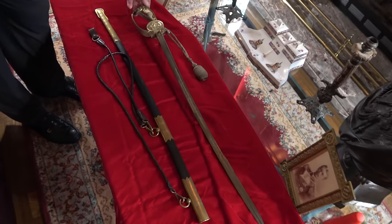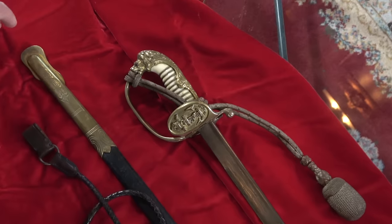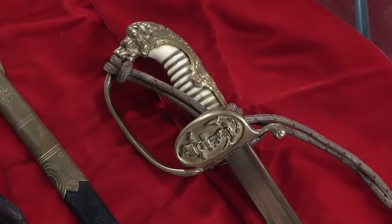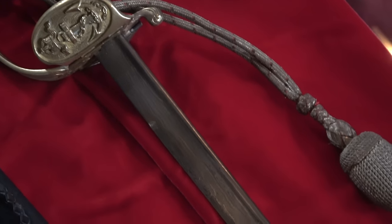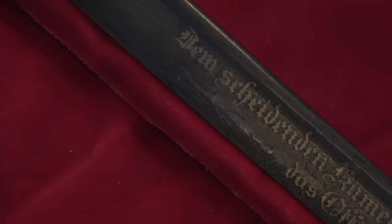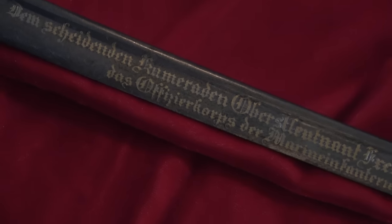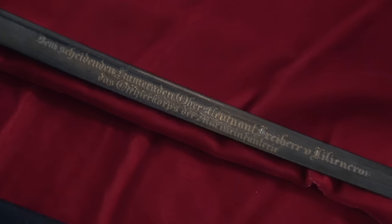This next sword is one of the swords I have in my naval collection. I have a number of really nice naval swords, but I particularly like this one. It's a standard naval sword on the hilt, having the folding clamshell and ivory grip. The original port-a-pee is still with it. What is really interesting with the sword is the beautiful blade, which has a raised dedication, gilded, given 'dem scheidenden kameraden' — that means a retiring comrade — to Leutnant Freiherr. You can see his name there.